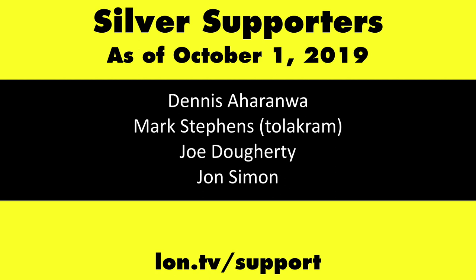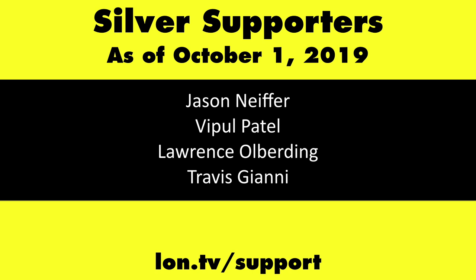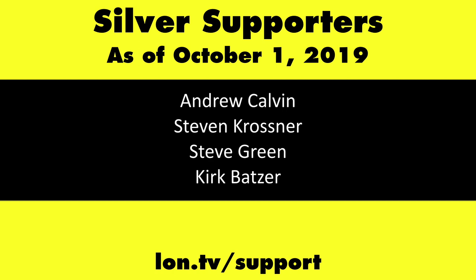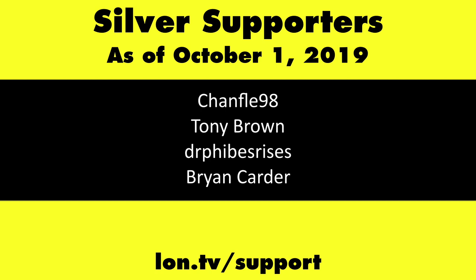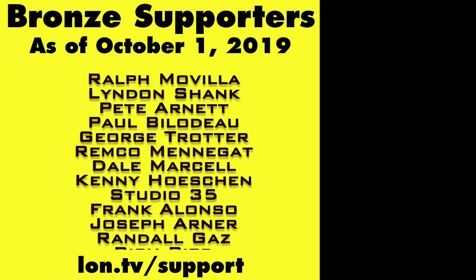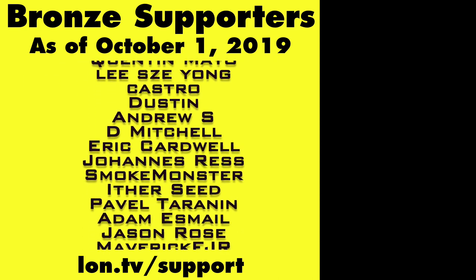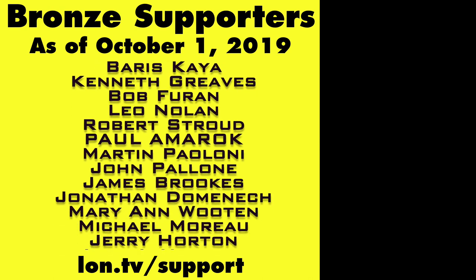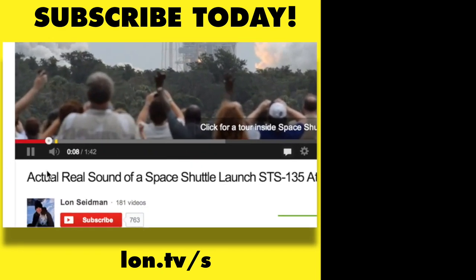This channel is brought to you by the Lon.TV supporters, including Gold Level Supporters. If you want to help the channel, you can by contributing as little as a dollar a month. Head over to lon.tv/support to learn more, and don't forget to subscribe — visit lon.tv/s.